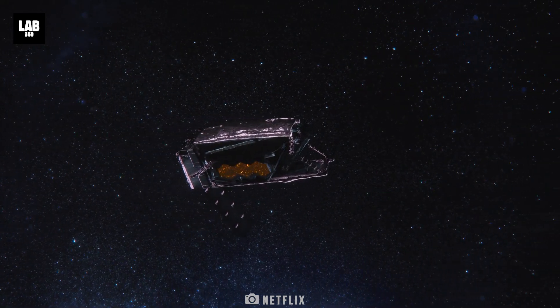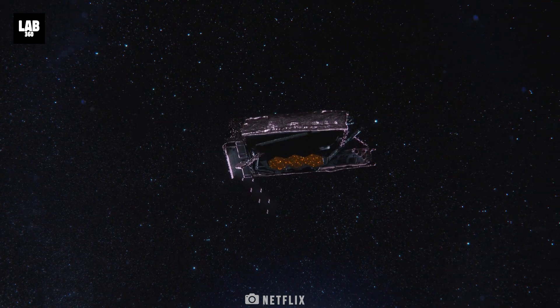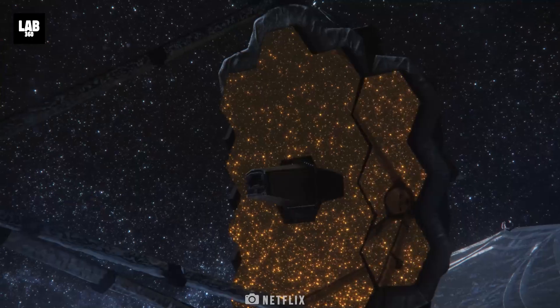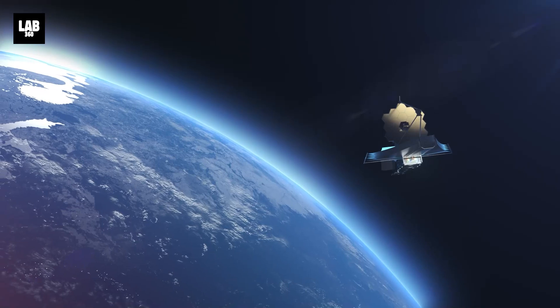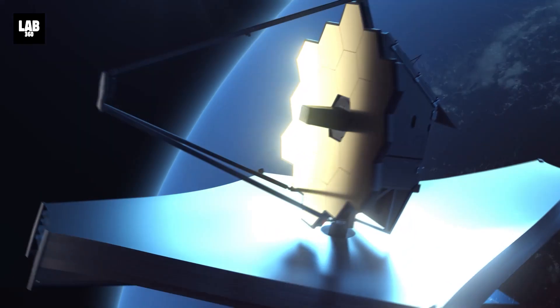After arriving at its destination, this payload began its cautious deployment. As hexagonal mirror pieces expanded and snapped into place, vast sheets unfurled to shade it from the brightness of the Sun. And thus began the exploration of the cosmos via the James Webb Space Telescope.